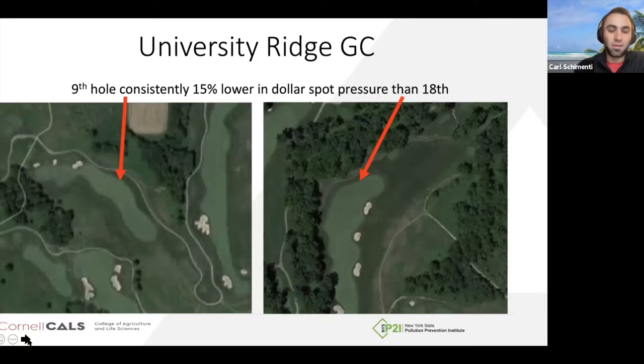Another reason to spot treat: we see this out in Wisconsin with Paul Koch and the folks at University Ridge golf course — they put weather stations on two different fairways and found one fairway is consistently 15% lower in the Smith-Kerns dollar spot pressure than another area. That could be the difference between treating one fairway two or three times less over the course of the year than another. Reducing your treated acreage lowers overall pesticide use, lowers your budget, and reduces labor time. Being more strategic in spot treatment methods is really excellent — we've talked about this with fertilizer and growth rate earlier in our spring series.